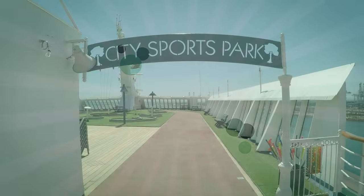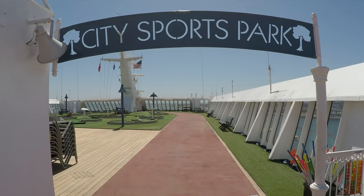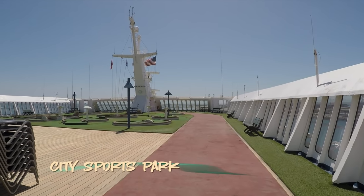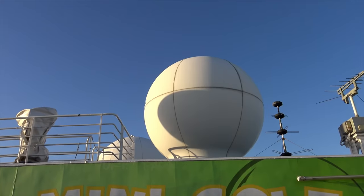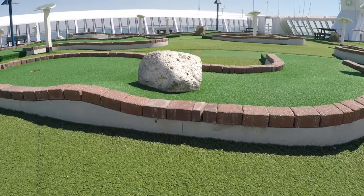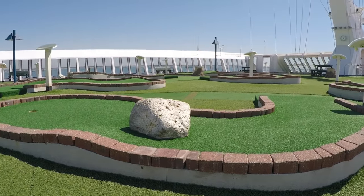The last stop on our tour is the city sports park. There's a small but adequate jogging track, and of course, mini golf. This is a fun place to hang out, even if you're not into mini golf or jogging.